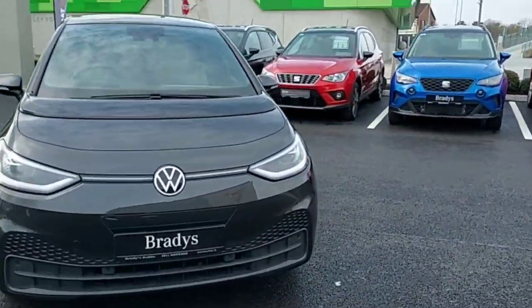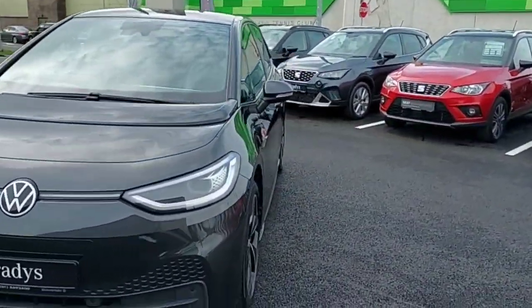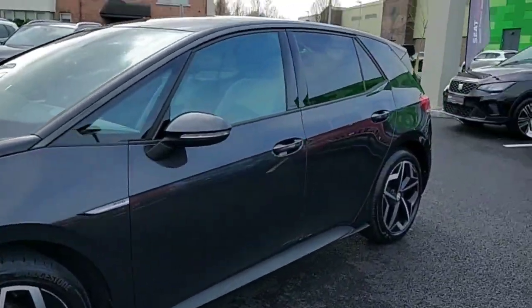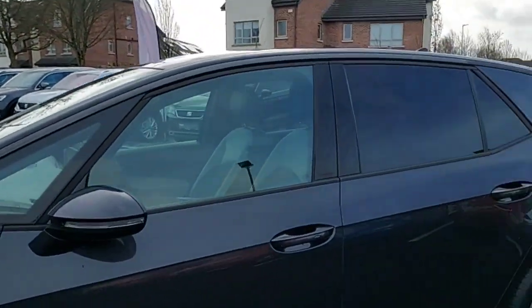Hey guys, Dennis here from Brady's Castle Noc, and today we're looking at this 2021 ID3 TEC PRO. Very nice looking car.